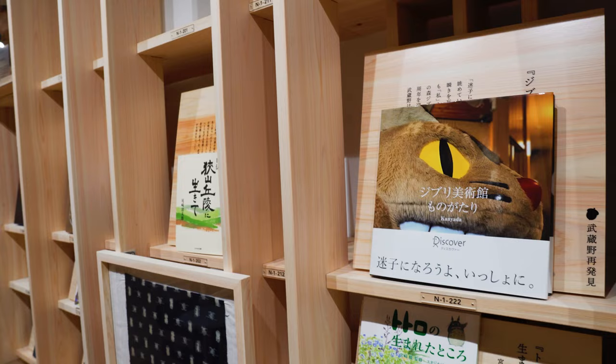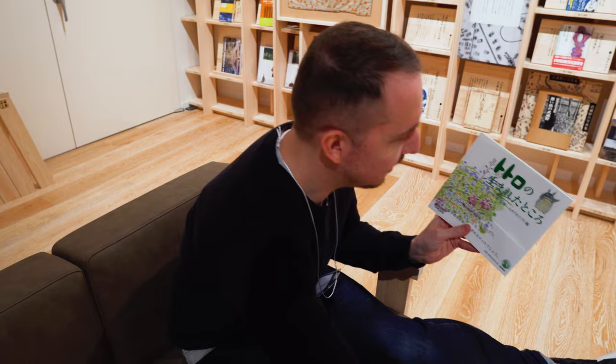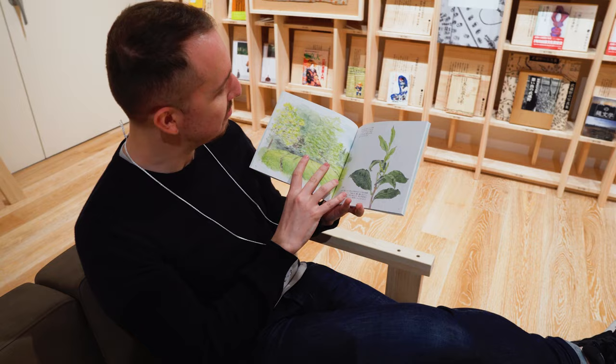Once you've explored the whole museum you can take a break with a nice coffee and pass some time with a good book. This book is called Totoro no Umare to Tokoro. Basically, the movie Totoro is set in a place called Tokorozawa, which is this area. The station we came to today, Higashi Tokorozawa, is about 10 minutes from here, and this book is about all the plant life you can find in the area — it's got cute little illustrations. In the general Tokorozawa area you can pretend you're in My Neighbour Totoro.